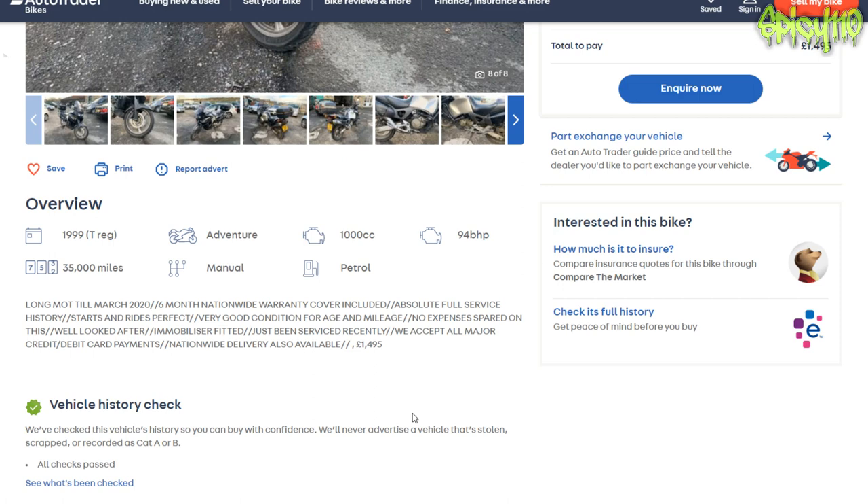The listing is rather enthusiastic: long MOT till March 2020, six months nationwide warranty included, absolute full service history, starts and rides perfect, very good condition for the age and mileage, no expense spared, well looked after, immobiliser fitted, just been serviced recently, accepts all major credit and debit cards, nationwide delivery also available.